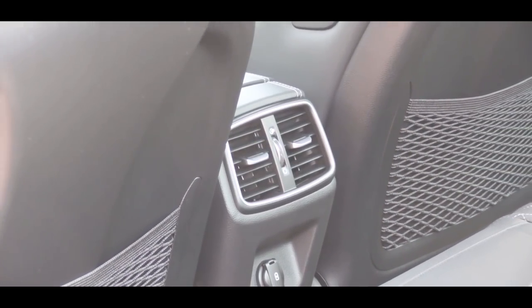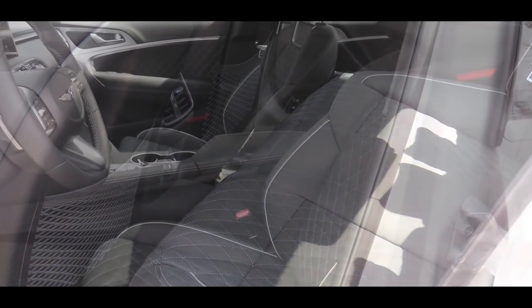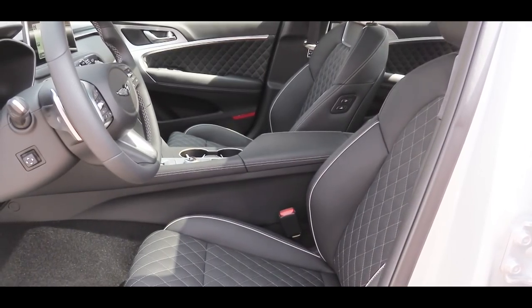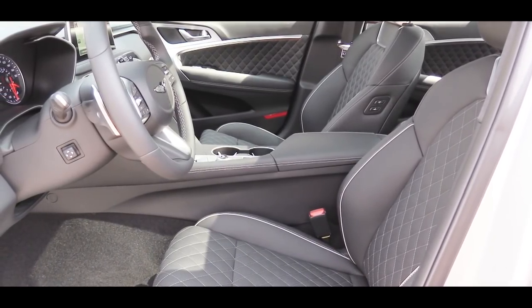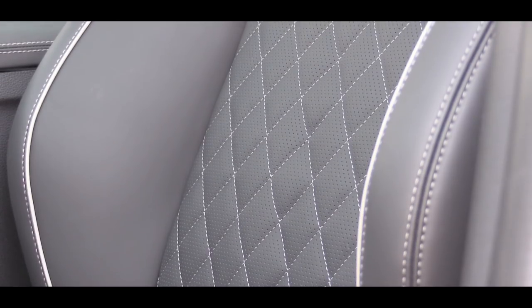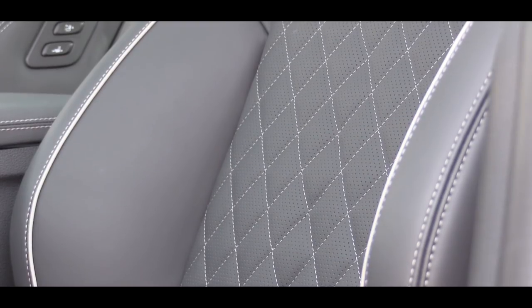The rear also features a center armrest with cup holders and rear ventilation. With the Dynamic package those rear seats are heated. Up front, leatherette surfaces come standard along with a 12-way power-adjustable driver's seat with four-way power lumbar. Leather seating is available with any package option on either engine. Heated and ventilated front seats come with the 3.3-liter and any package option on the 2.0-liter. The diamond-pattern stitching seen here comes with the Prestige, Dynamic, or Sport packages.